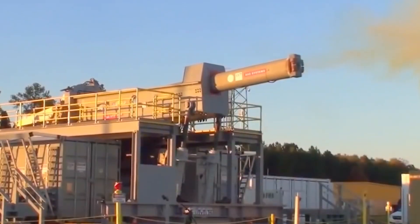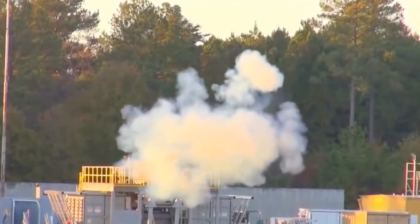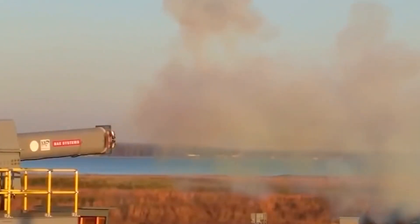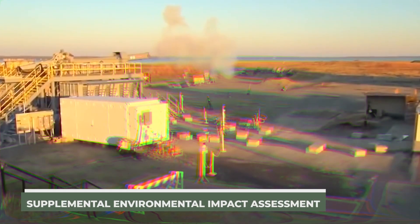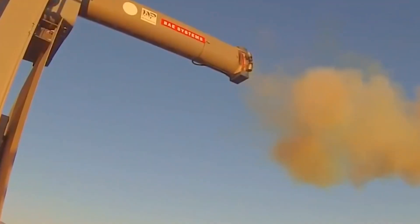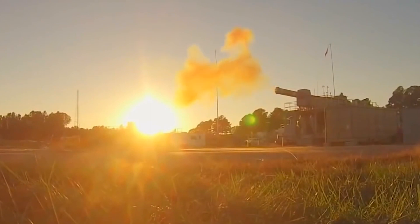In contrast to traditional firearms, a railgun fires projectiles farther and at 6 to 7 times the speed of sound using electromagnetic energy rather than explosive charges. The Navy's 1,800-page Northwest Training and Testing Draft Supplemental Environmental Impact Assessment stated that explosive and non-explosive projectiles would be fired at airborne or maritime targets while testing the kinetic energy weapon, also known as the railgun.